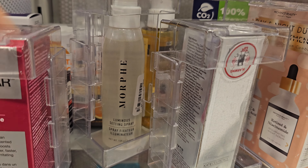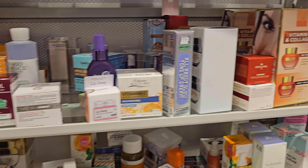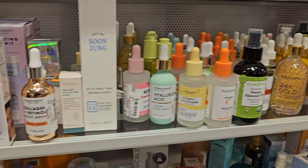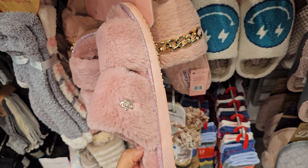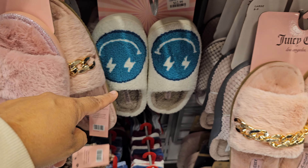There's a Morphe Luminous Setting Spray — that one is $10 in the back. What is that one? Skin Renewal — that's $20. Just kind of skimming through here with my eyeballs real quick. These are all like the serums. Juicy Couture — okay, this one has like the shimmer at the end. This is a new one. $12.99. And then there's one with like the chain. These are really really cute.